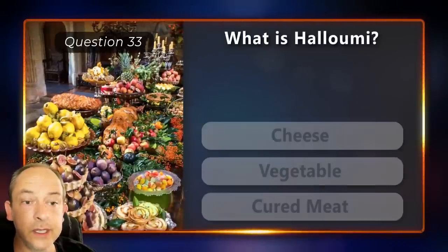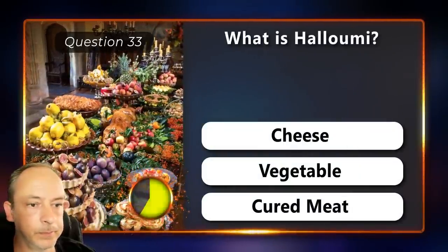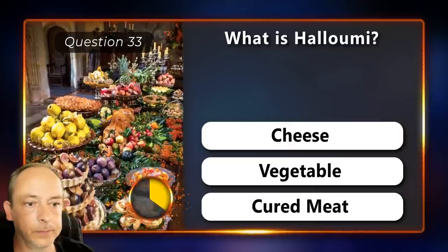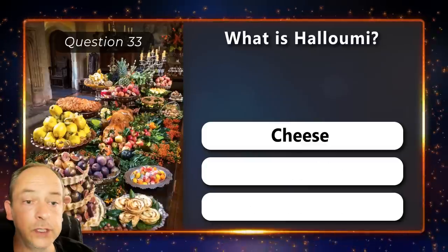What is Halloumi? Is it cheese, vegetable or cured meat? It's cheese.